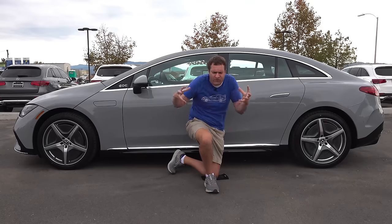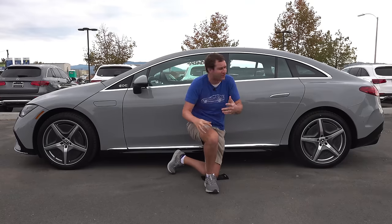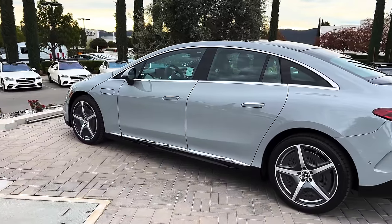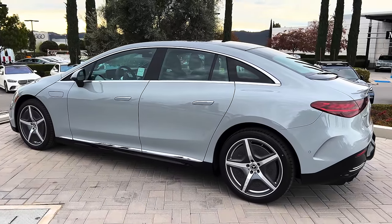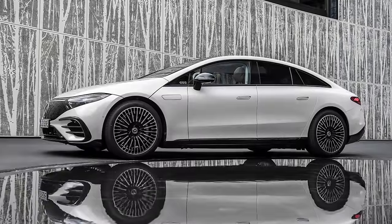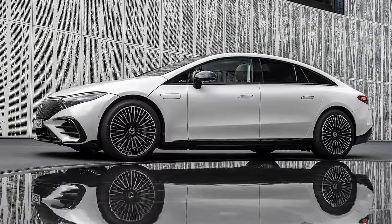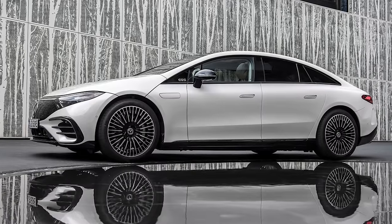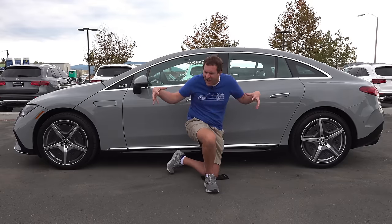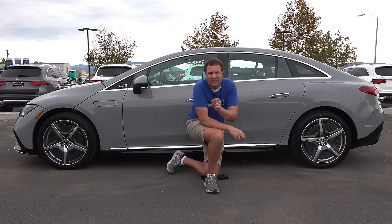In addition to being a smaller EQS in terms of pricing and market position, the EQE actually looks like a smaller EQS too — that same sort of egg shape, very aerodynamic, to help maximize range. On the EQS this design has gotten real criticism, but I will say it looks a lot better scaled down. This weird egg-shaped design just seems more attractive and more conventional at the smaller size.